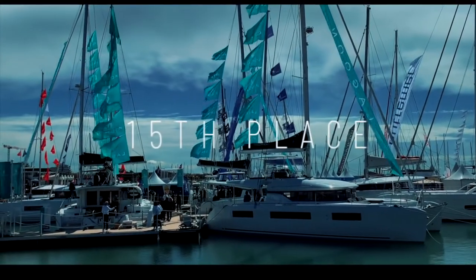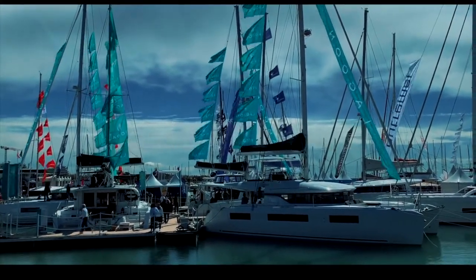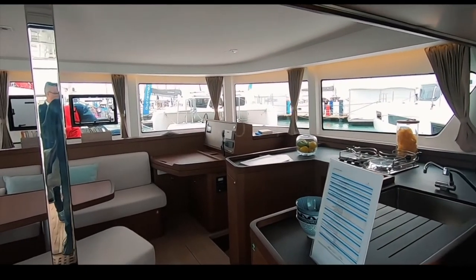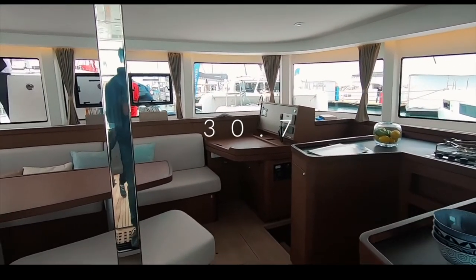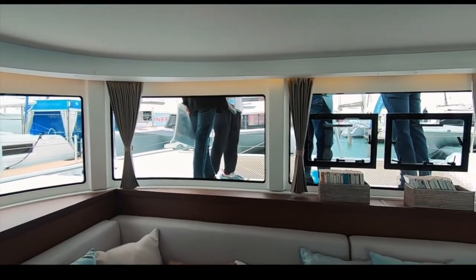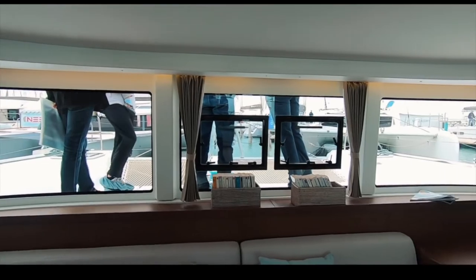Into 15th place is a favorite with circumnavigators and liveaboards — the Lagoon 42. We really like the interior; 30.7 is what you gave it. If you want to see the full review, it's available on our channel. Well done, Lagoon.